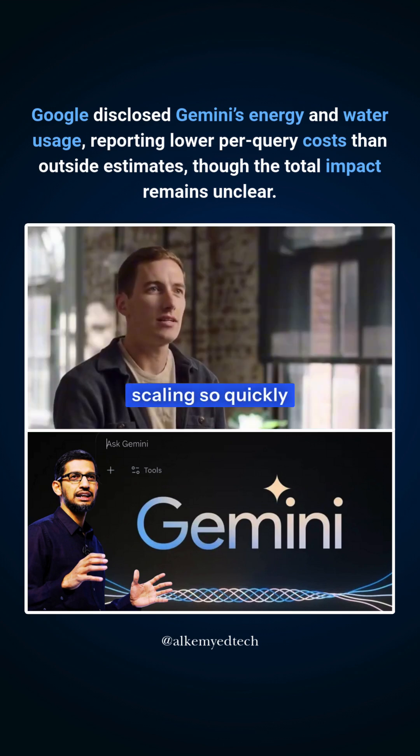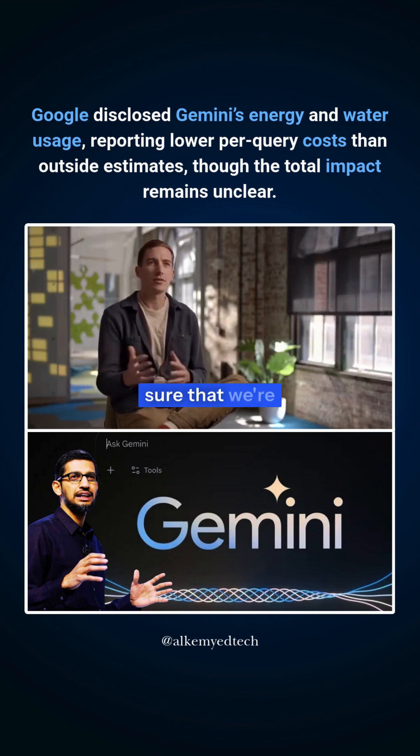AI models are scaling so quickly. There needs to be good metrics today to make sure that we're building these models in the most efficient way that we can.